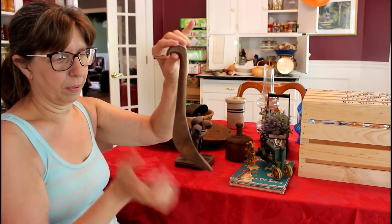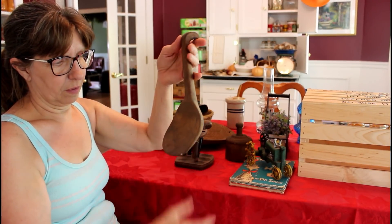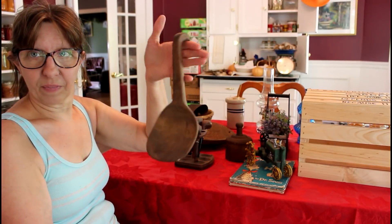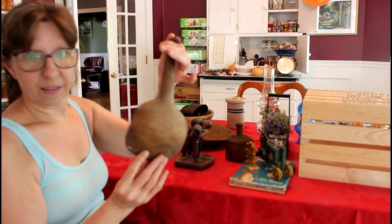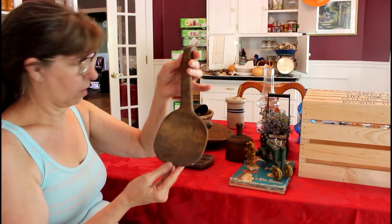I just thought this was pretty cool — you don't see one this wide. It can be hung up and used like that. I love that label, that was awesome.